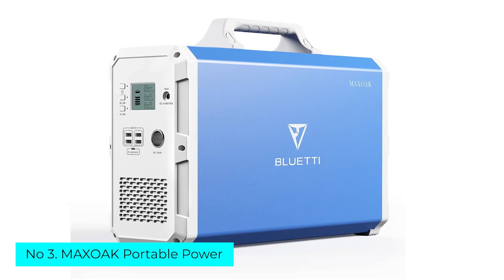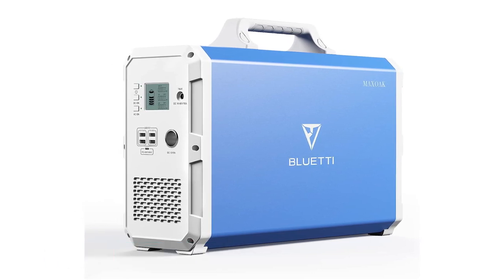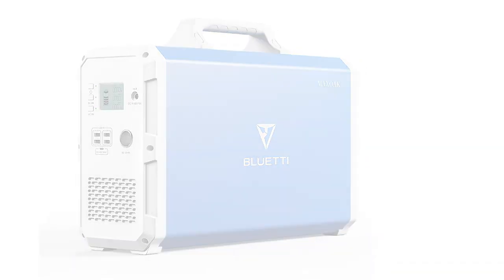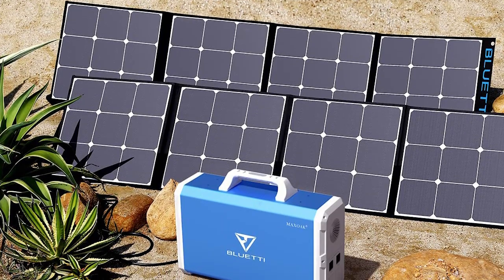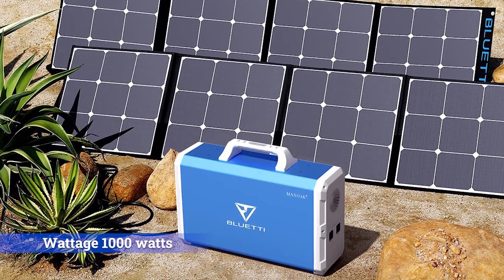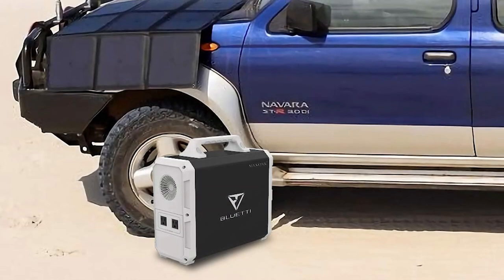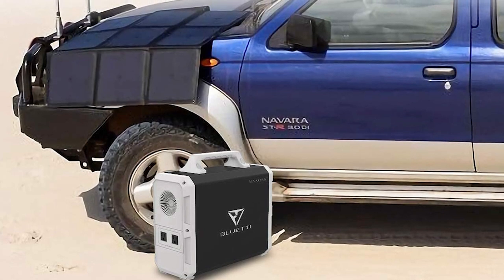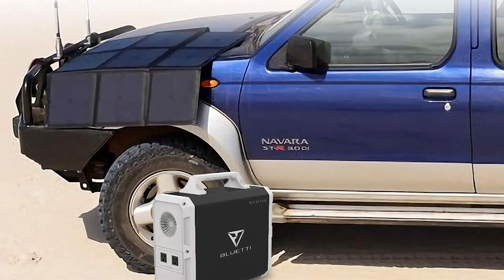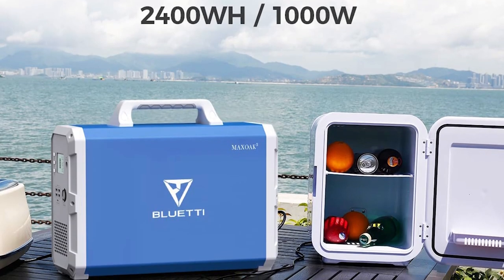Number 3: Max Oak Portable Power. If you're looking for a high-capacity power station with a fast solar charge time, this beefcake generator is a solid bet. The EB240 comes with a built-in MPPT maximum power point tracker that helps optimize the energy flow between the solar panels and the generator, allowing it to fully charge via solar panels in less than 10 hours. Granted, this takes into account optimal solar charging conditions, but it's pretty impressive for the power capacity.